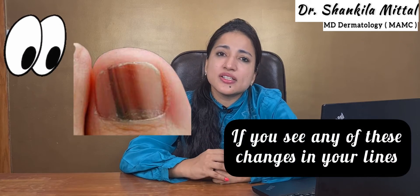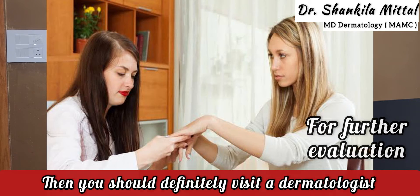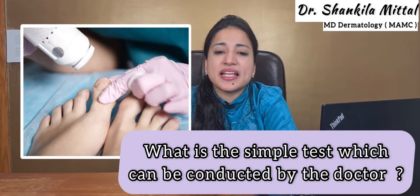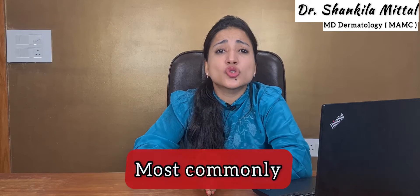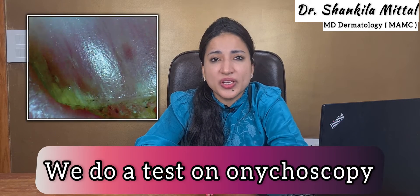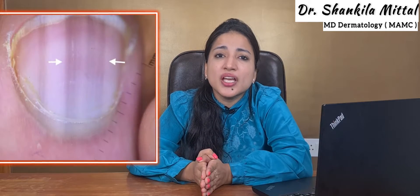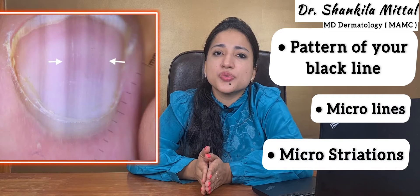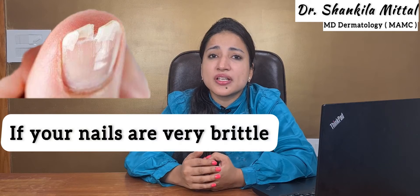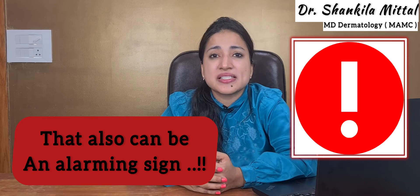If you see any of these changes, you should definitely visit a dermatologist for further evaluation. A simple test that can be conducted by a doctor is onycoscopy, in which we examine your nail at very high magnification. During onycoscopy, we look at the pattern of your black line, the micro lines, and the microstriation present within it. If your nails are very brittle, break easily, or bleed when cut, that can also be an alarming sign.